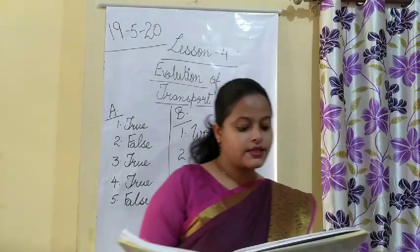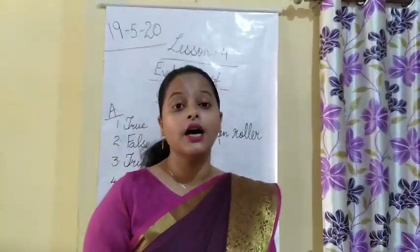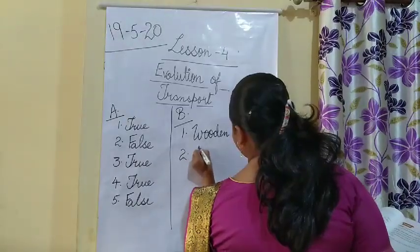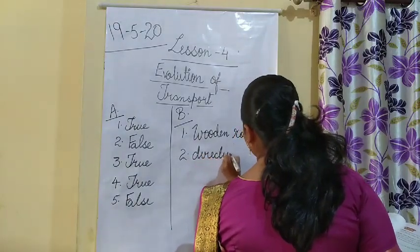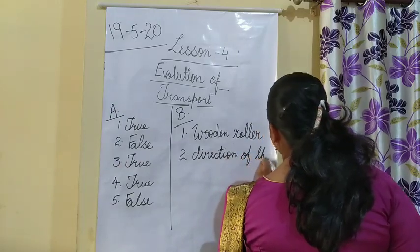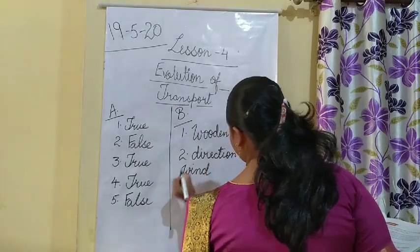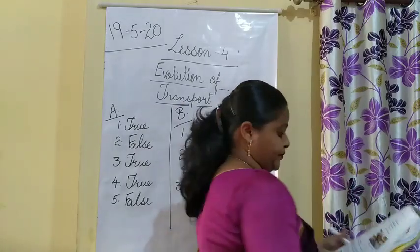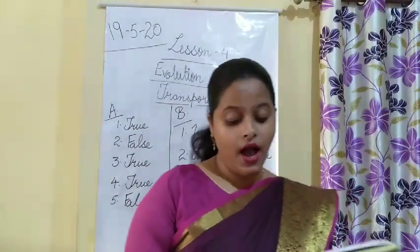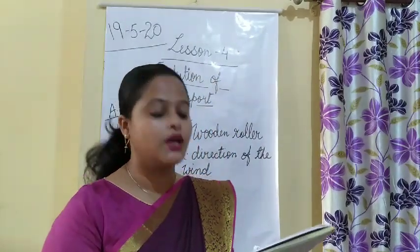Second: the sailing ships used dash to move — answer is direction of the wind. Third: dash reached India in 1498 — the answer is Vasco da Gama.